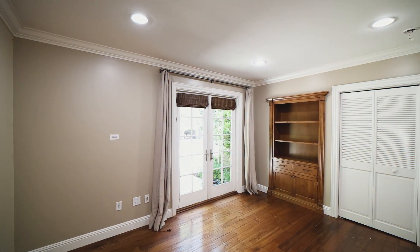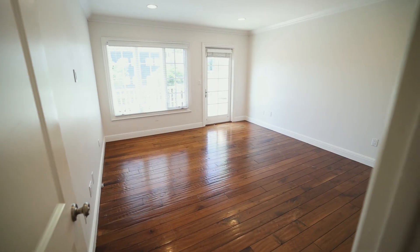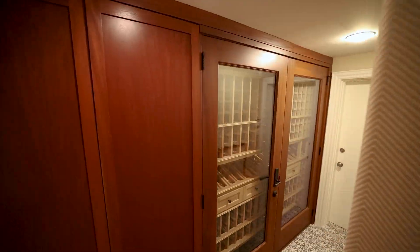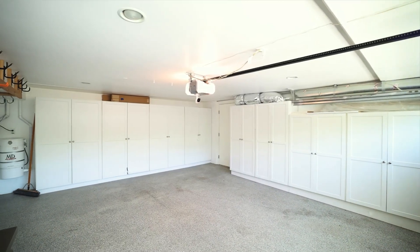On top of all this beauty, you have three other bedrooms plus an office, including three and a half bathrooms, a wine cellar, and a two-car garage. But the cherry on top is your walking distance to the bluffs. Follow me.